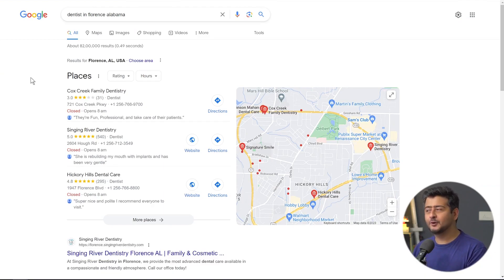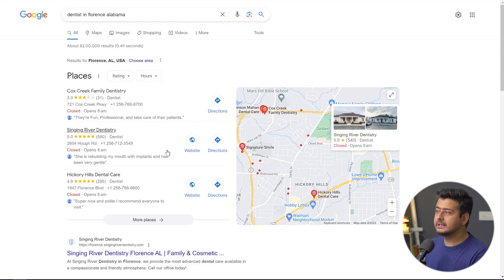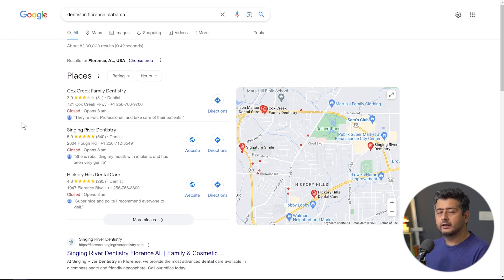The next kind of snippet you can aim to rank for is the local business snippet. For example, a search for 'dentist in Florence, Alabama' presents results with the business name, map listing showing location, number of reviews, star ratings, phone number, and opening hours. You should aim to rank in these results for maximum traffic. How do you ensure that you rank for these local business snippets?